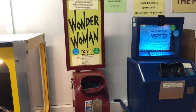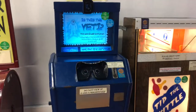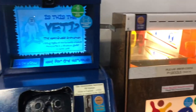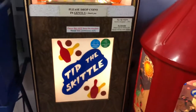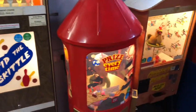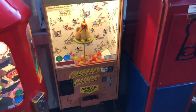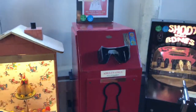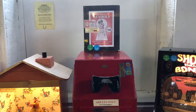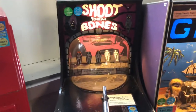We've got a Wonder Woman mortoscope here. We've got a Yeti look-through — I think it's a peepshow machine, I'm not sure. We've got a Tip the Skittle machine here. We've got another novelty prize machine. We've got another What the Butler Saw thing here — unfortunately I don't think I'm going to film it because it's a bit inappropriate for the kids. We've got Shoot Them Bones.